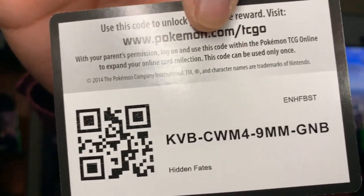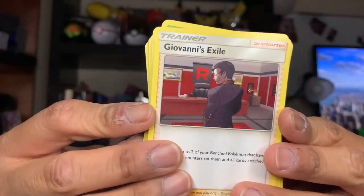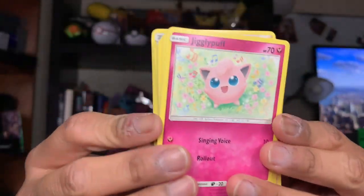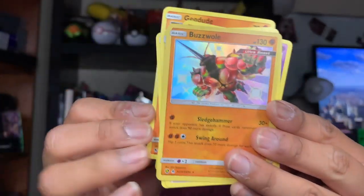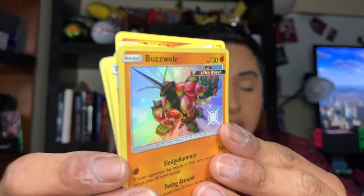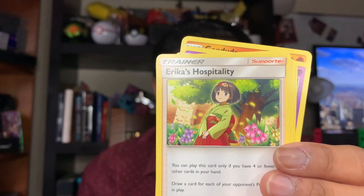Next one we have is a Mew — that is super cute. It is Sunday so I'm recording this video for Monday to be released tomorrow, which means I'll be up tonight editing. Hopefully it'll be up during midday. We have a Dark Energy card, a Metapod, a Giovanni's Exile Trainer card, a Koga's Trap again, a Jigglypuff, an Ekans, a Koffing, a Cubone, a Geodude, and we have a Buzzwole — shiny, that is so cute, I've never heard of this Pokemon before. And we have Erika's Hospitality as the rare card.